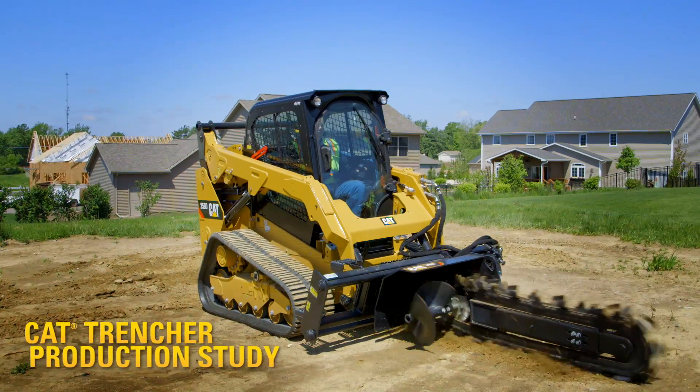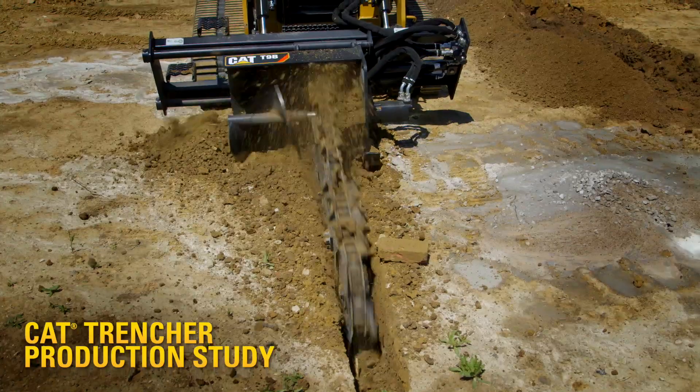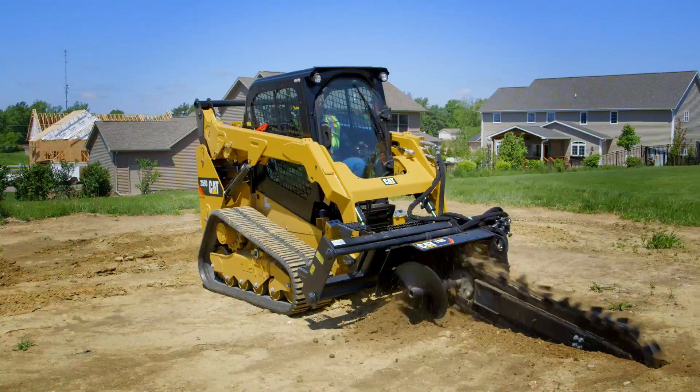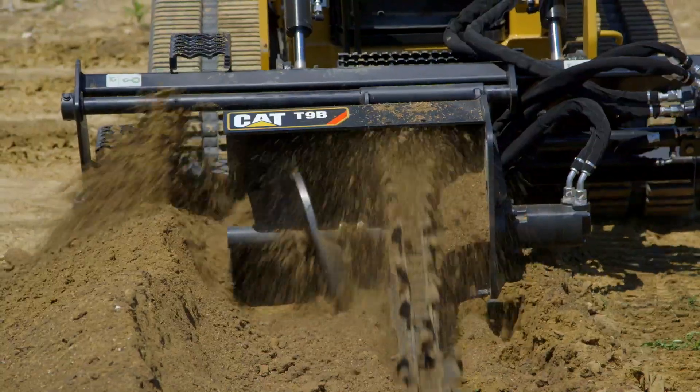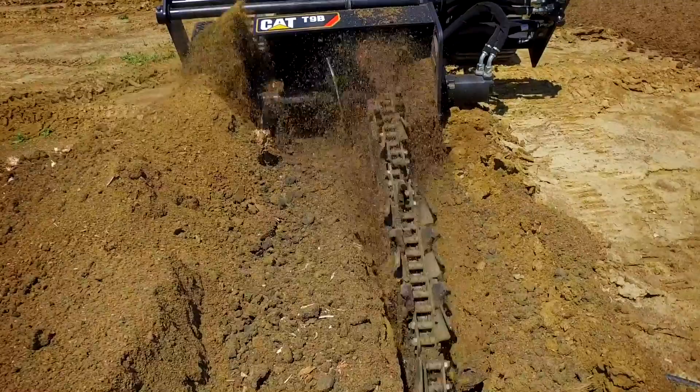This video demonstrates how the CAT Trencher attachment portfolio, when paired with a skid steer loader, compact track loader, multi-terrain loader, or compact wheel loader, can trench faster, safer, and more efficiently.